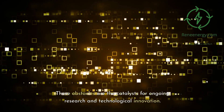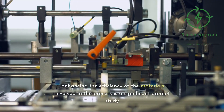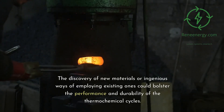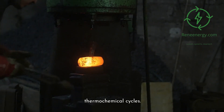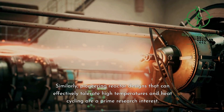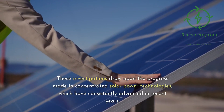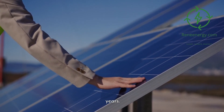These obstacles are the catalysts for ongoing research and technological innovation. Enhancing the efficiency of the materials involved in the process is a significant area of study. The discovery of new materials or ingenious ways of employing existing ones could bolster the performance and durability of the thermochemical cycles. Similarly, pioneering reactor designs that can effectively tolerate high temperatures and heat cycling are a prime research interest. These investigations draw upon the progress made in concentrated solar power technologies, which have consistently advanced in recent years.